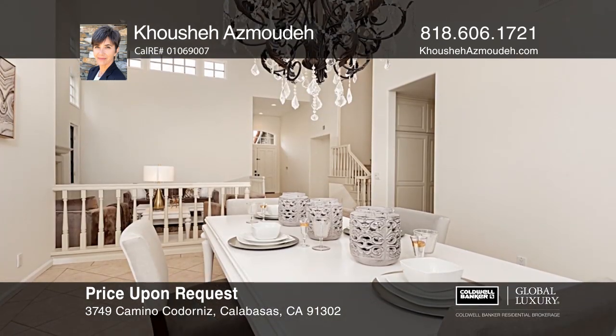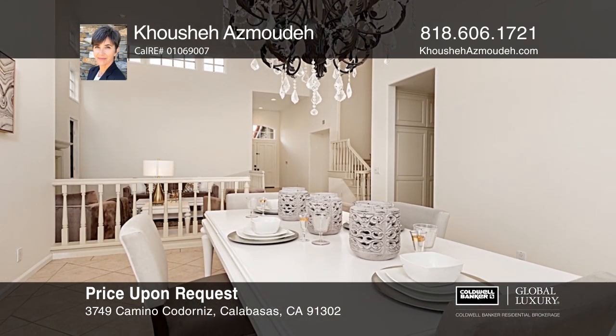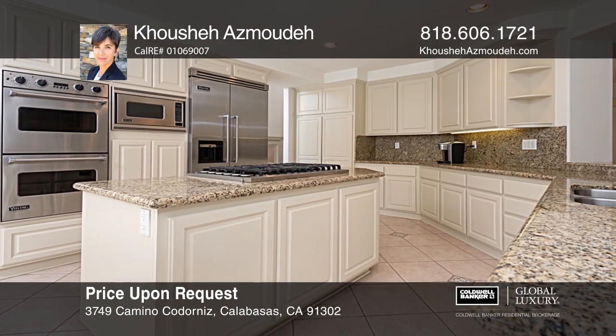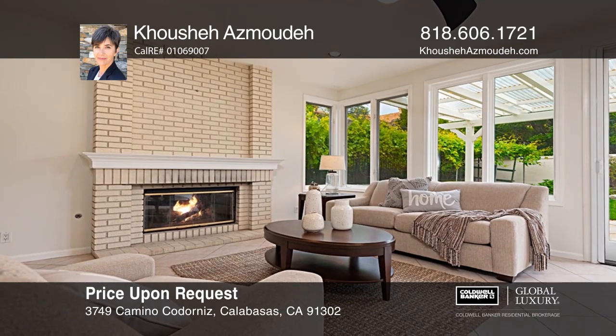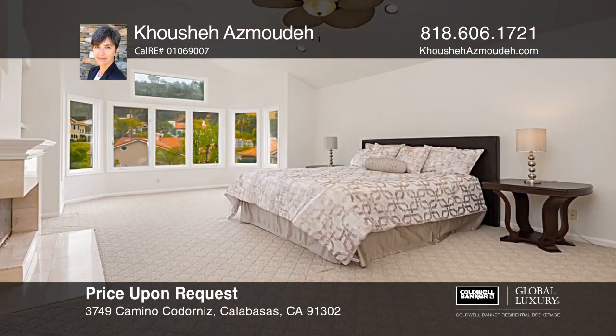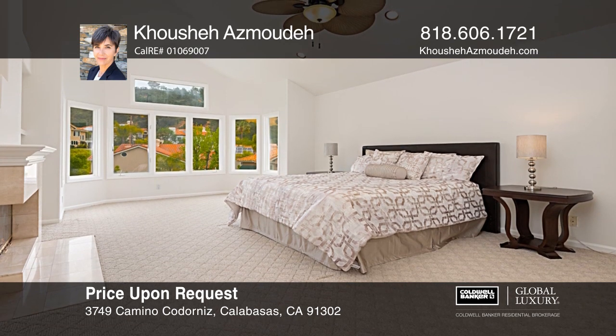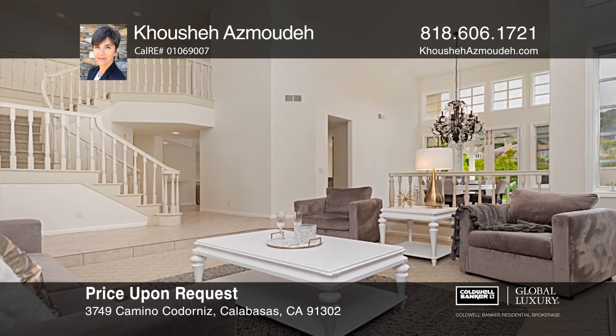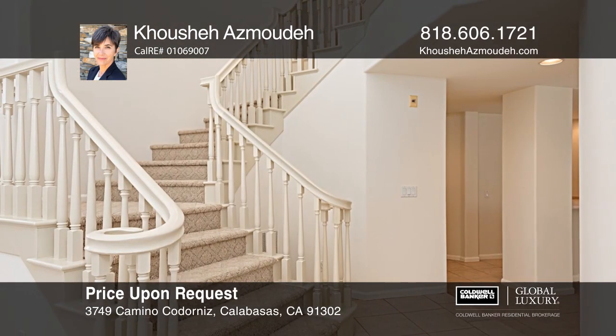This architectural home is designed for entertaining, featuring an elegant dining room and three fireplaces. The chef's kitchen boasts granite counters, Viking appliances, and a breakfast nook, while the master suite boasts an oversized shower and two walk-in closets. Soaring ceilings and expansive windows create an airy ambiance with French doors to a newer landscaped yard. Call Kusha Asmuda to learn more.